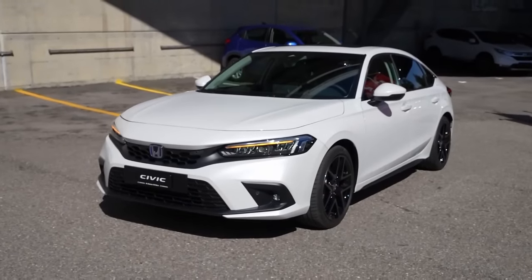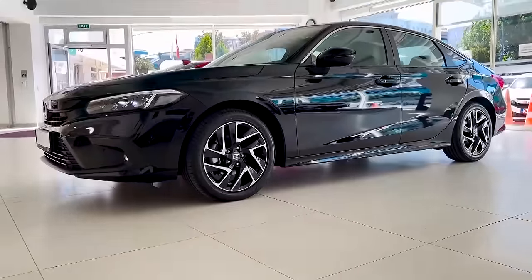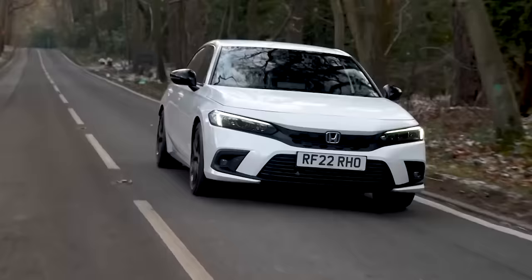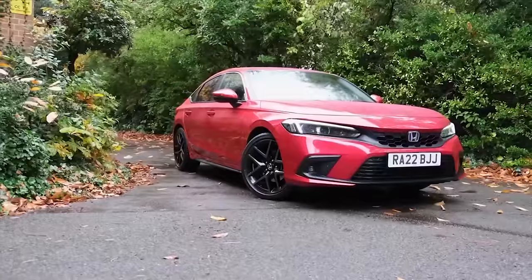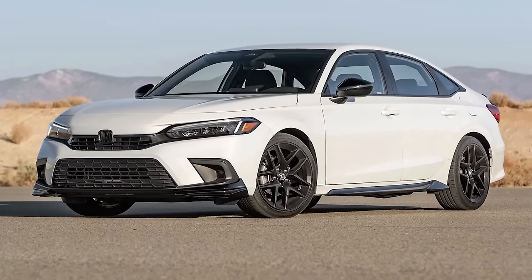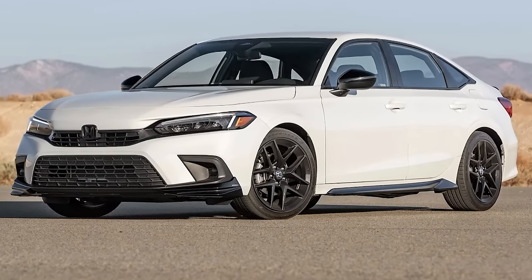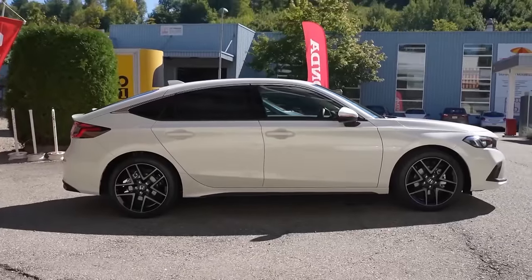Also, according to the EPA, the most fuel-efficient version of the new Honda Civic is the mid-range EX, which gets ratings of 33 mpg city, 42 mpg highway, and 36 mpg combined. On its 75-mile-per-hour highway fuel economy route, the Civic Sport hatchback delivered 36 mpg. So when it comes to gas mileage average, the all-new 2023 Honda Civic takes the win here.